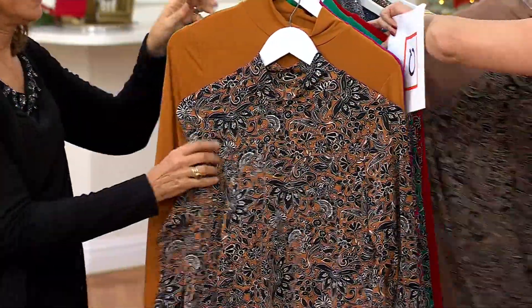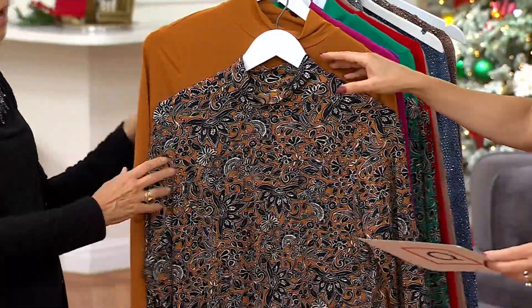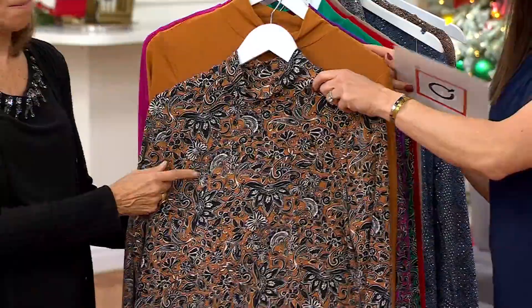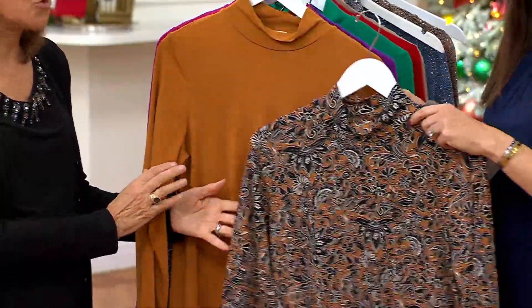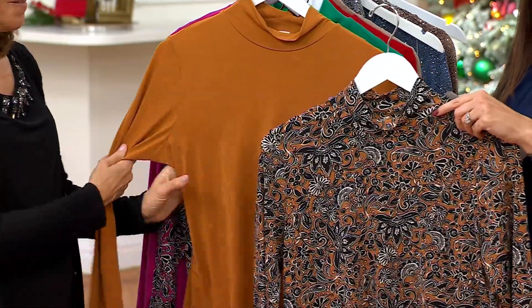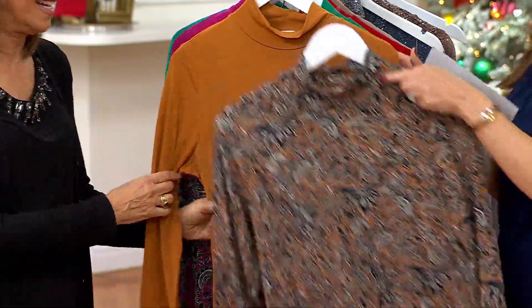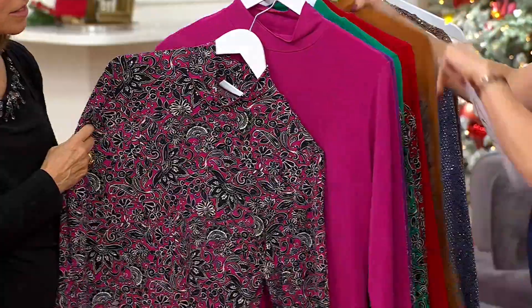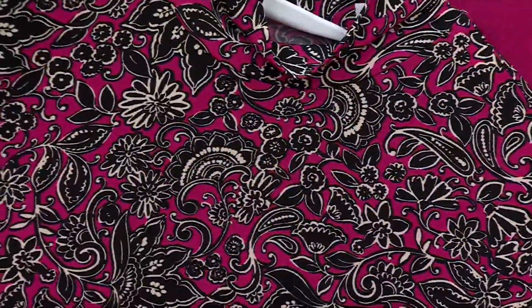We have two new colors this season. This is the cider — women just love this. Does this not just say Thanksgiving? Yes, for sure. Here's what you're going to wear for Thanksgiving and then whatever event you have the weekend before or after — you'll live in it. And this is also a new color: our magenta. It's such a pretty shade of magenta.